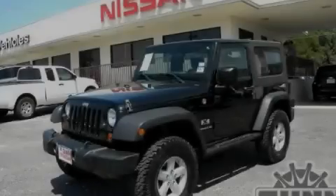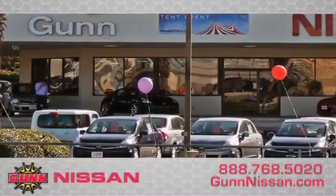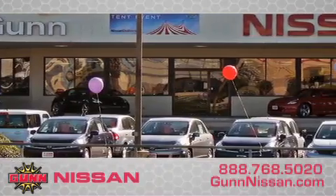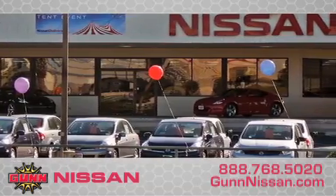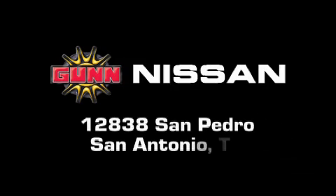Stop by today and test drive this automobile for yourself. Call Gunn Nissan today to arrange for a closer look at our entire inventory and find out why Gunn's one simple price is simply better. Remember to ask about our 48-hour return policy and no-hassle way of doing business. Gunn Nissan is located at 12838 San Pedro in San Antonio.